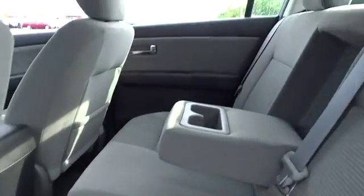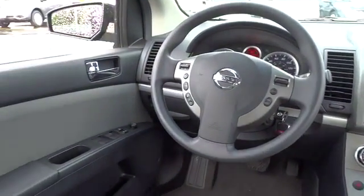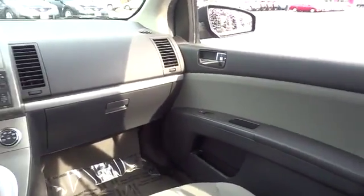Stability control, traction control, anti-lock braking system, steering wheel audio controls, air conditioning, power steering, adjustable steering wheel, driver airbag, cruise control.